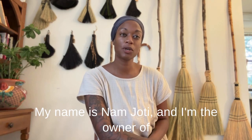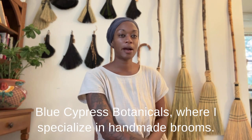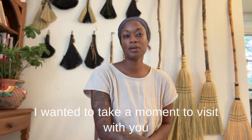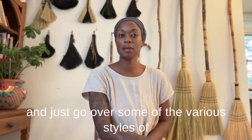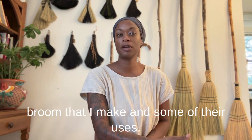Good evening. My name is Namjyoti and I'm the owner of Blue Cypress Botanicals, where I specialize in handmade brooms. I wanted to take a moment to visit with you and go over some of the various styles of broom that I make and some of their uses.